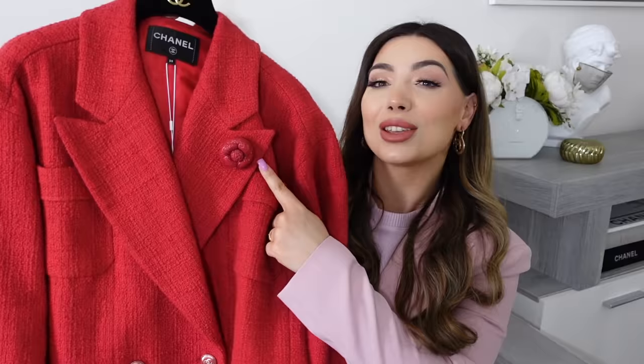Oh my god, the color is amazing. Look at this beautiful red tweed jacket with Chanel buttons — so cute! It also has a lovely camellia detail. The color is everything. I really love the spring summer ready-to-wear from Chanel; the pre-spring collections always have so many beautiful colors and fun, young pieces.